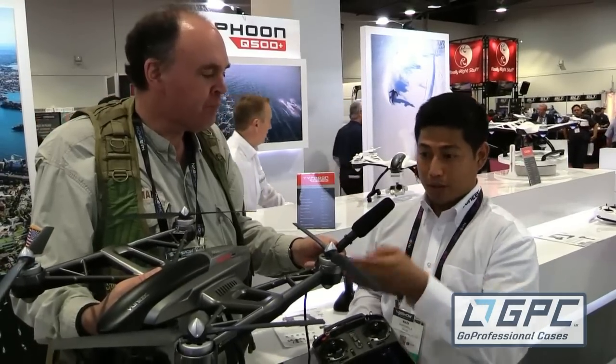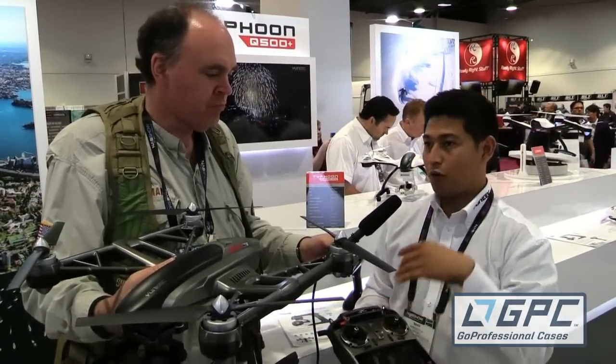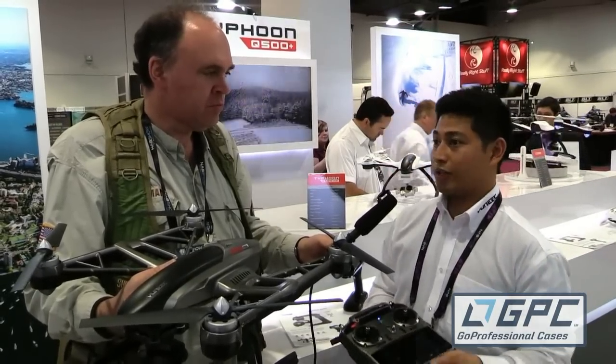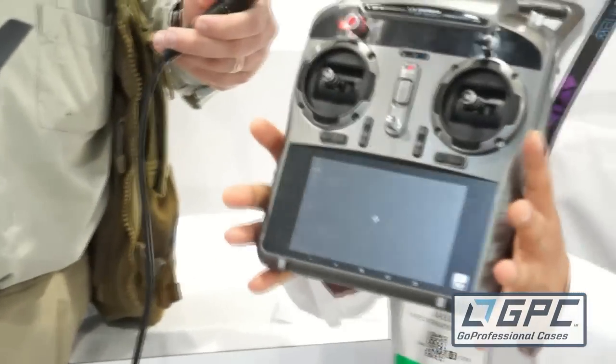I believe that screen also gives you essentially FPV — you can see what the camera is seeing. Exactly. It's first person view of what the camera is seeing so that you can make sure you're in frame, whether you're doing a selfie or filming some homes. You can also double tap the screen for the full 5.5 inch screen view. Really cool stuff.